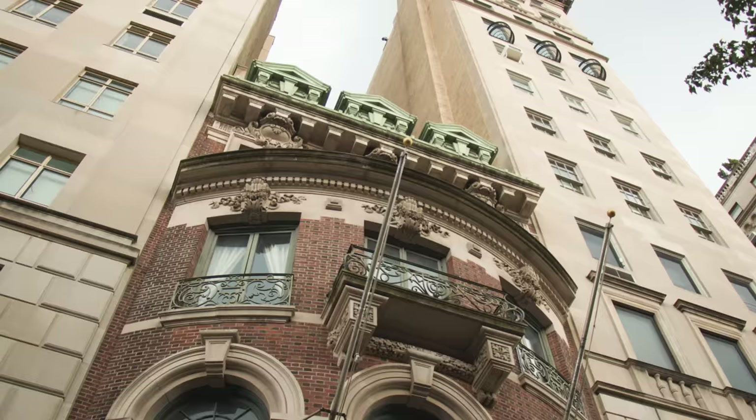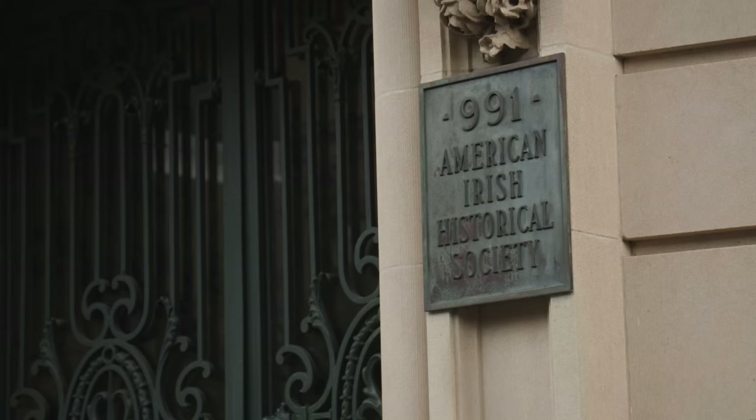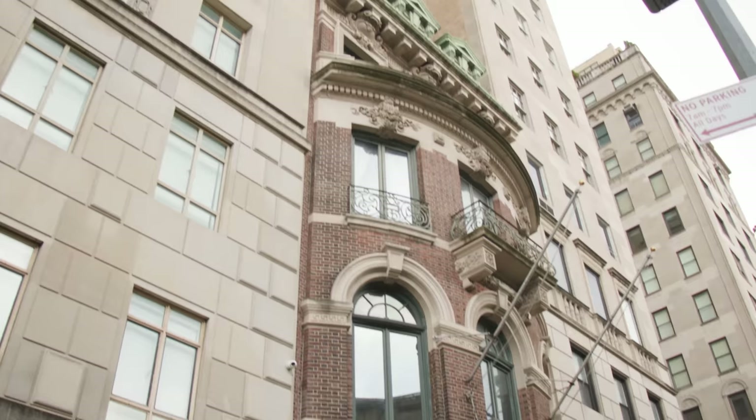We're at 991 Fifth Avenue — the American Irish Historical Society, in case you can't read the sign. It was founded in the late 1800s in Boston, and has been housed here for a long time. It was just put on the market for $52 million — quite a price tag for a building with no bedrooms or bathrooms with showers. It was built by Mary King after her husband died and left her a huge inheritance.